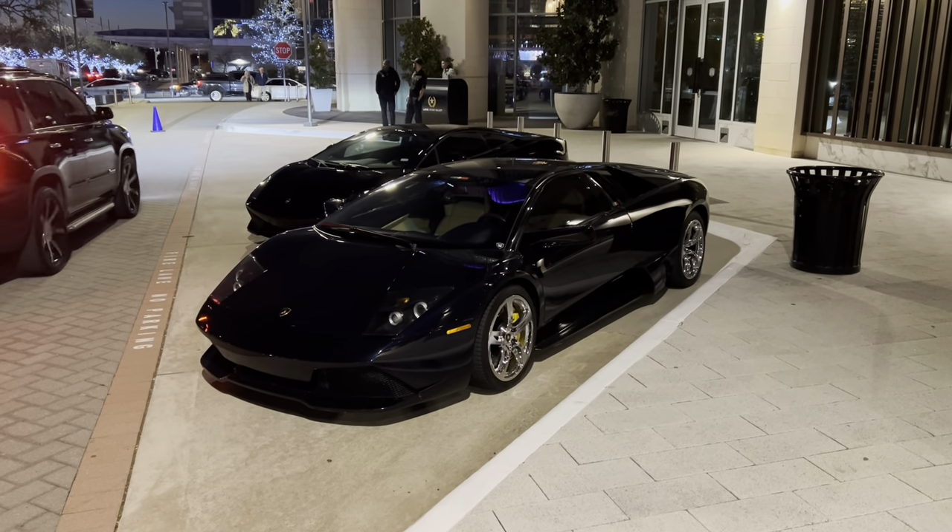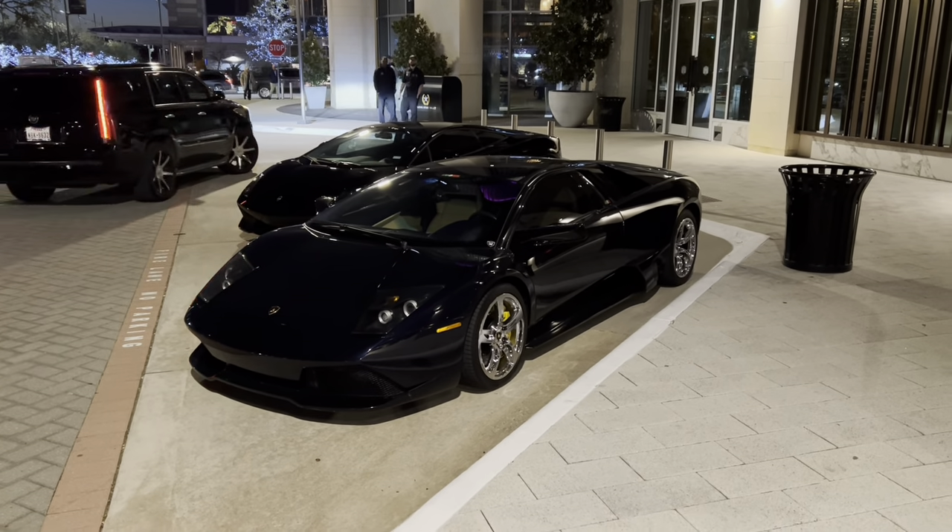All right, guys, here's a little taste of what we're going to see tonight, of course, with the Lambo crew cruising through Plano.